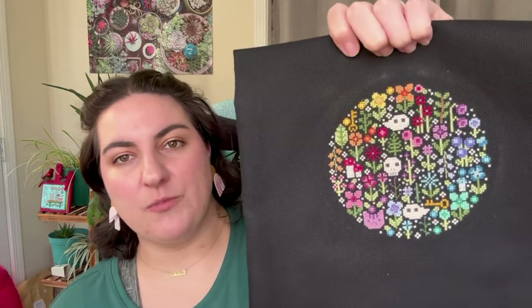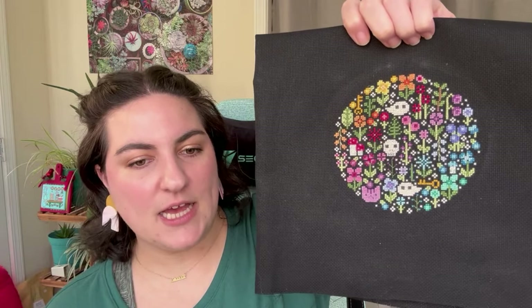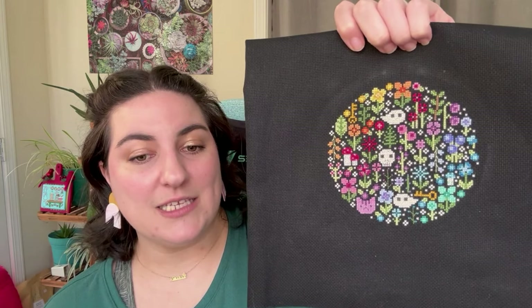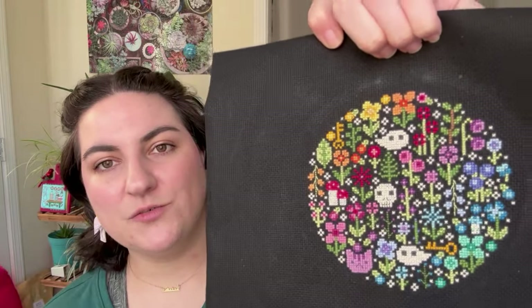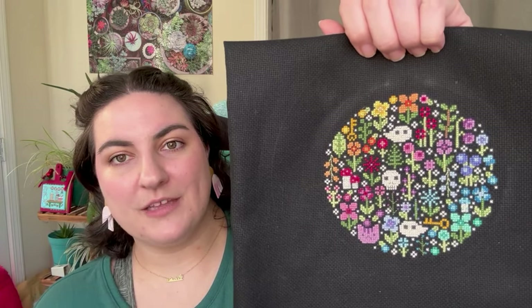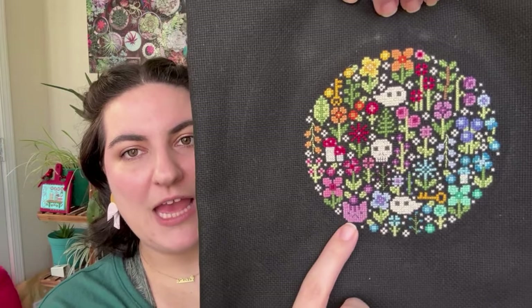Another piece for a friend: Mini Rainbow Garden by Una Buena Pieza, started October 7th, finished October 26th. This is on 18-count black Aida from Zweigart — I did two strands on the 18-count and it looks perfectly fine, not puffy at all. Love the little gloopy ghost and the little grumpy cat. Since this was made for a friend she said she would finish it herself, so I'm off the hook.